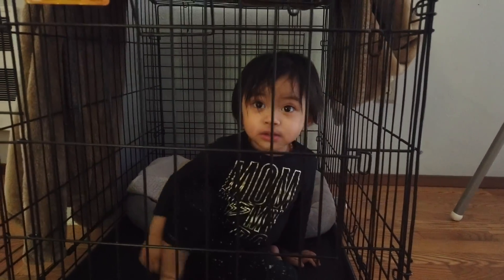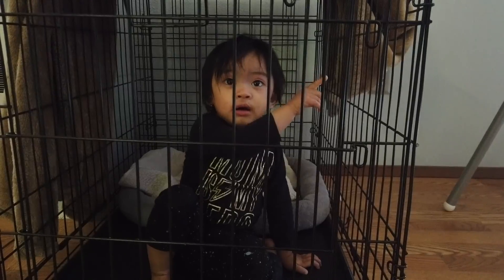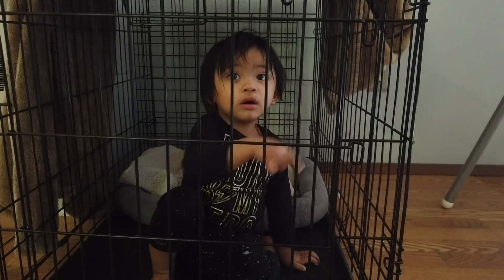So I get a crate and who uses it? Isla does. That's Blue's home. Why are you there? That's for Blue.